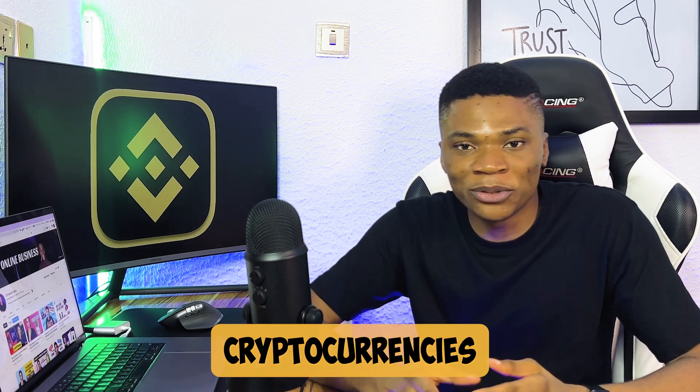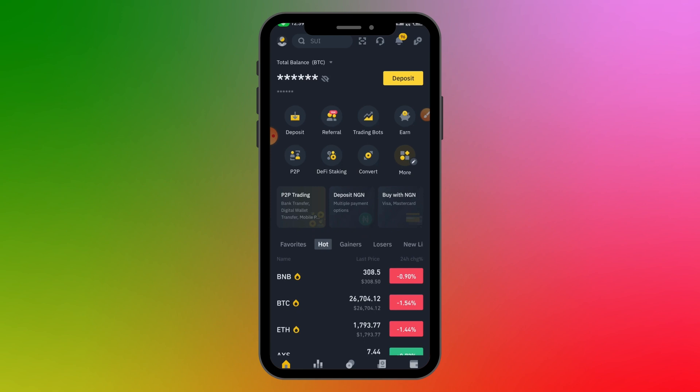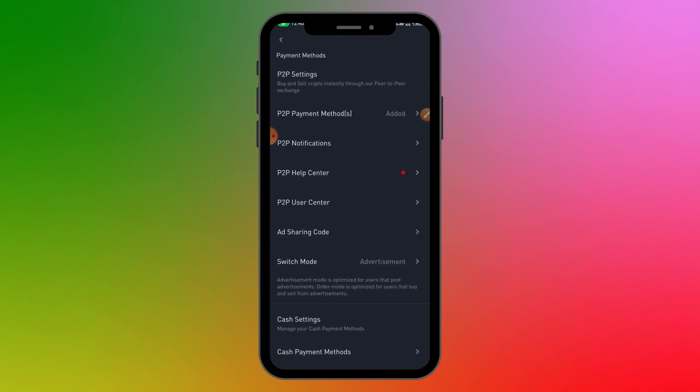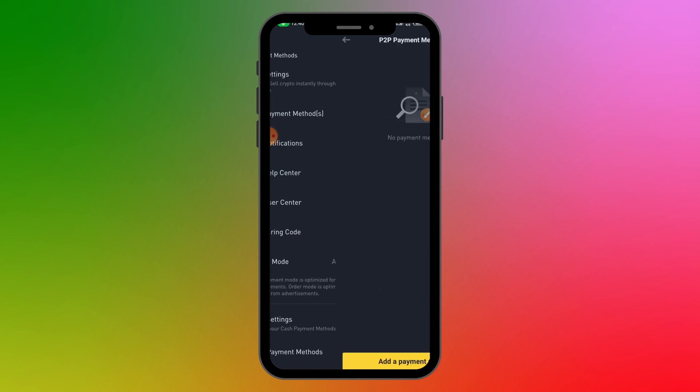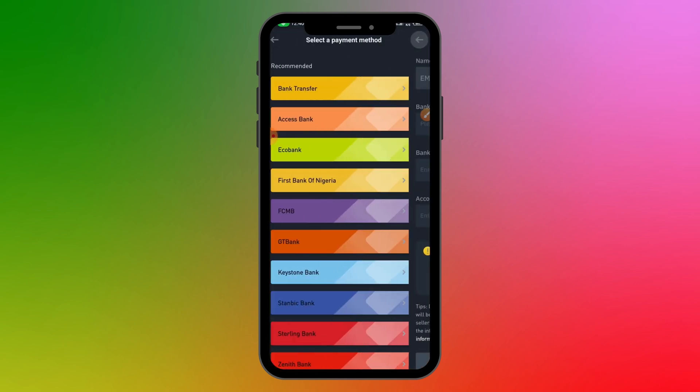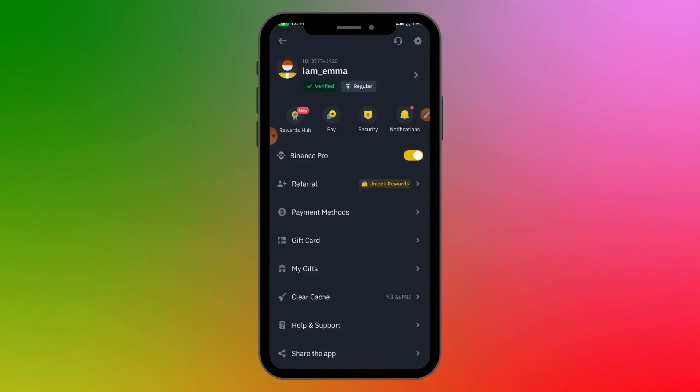To get started, open your Binance account. If you don't have one yet, I've made a video — linked in the description below. Before you start trading, make sure your account is verified and you've added the payment method you want to use. You can add your bank account by clicking 'Add Payment Method', then select 'Bank Transfer' and follow the prompts. Also make sure two-factor authentication is enabled on your account.